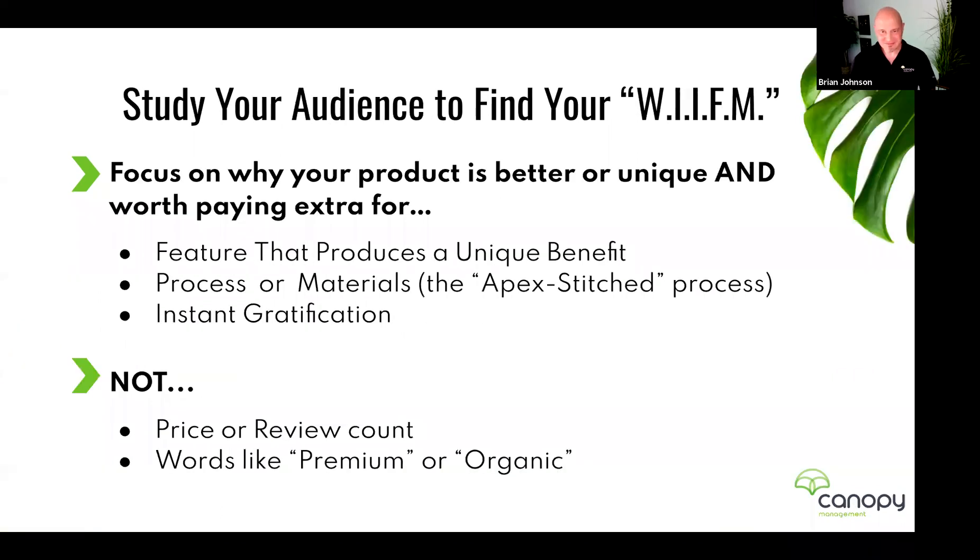Focus on why your product is better, unique, and worth paying extra for. That feature produces a unique benefit to the shopper. It doesn't matter if every single competitor could say the exact same thing — if you're the one who says it, that's what the shopper is reading. They perceive your product as having higher value because you pointed out something they may have overlooked, and they think: 'Oh, that's actually what I'm looking for.'